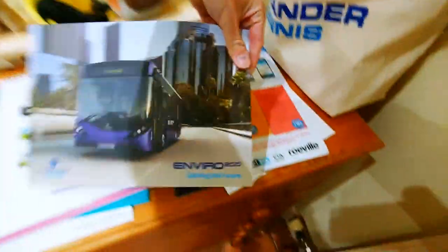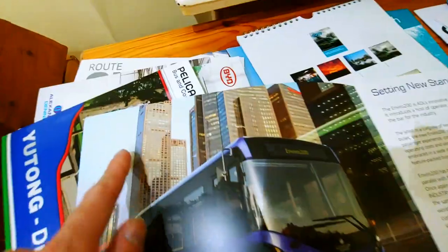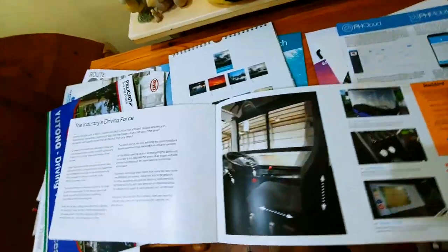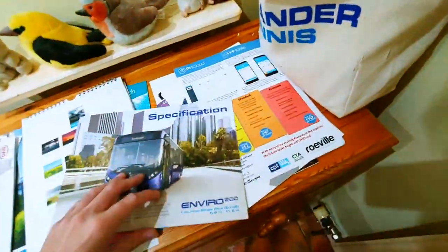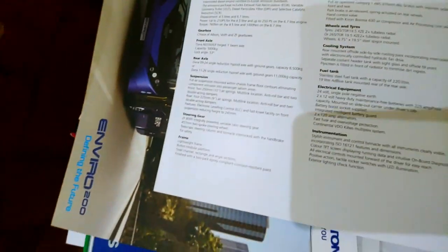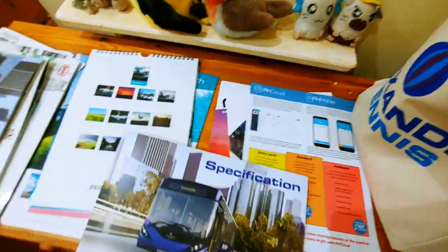Another Alexander Dennis Enviro 200 — a very nice photoshopped picture with lovely skyscrapers in the background. Most major buses on the market — of course going in the good pile. Next we have the specification booklet for the Enviro 200. It doesn't go into that much detail for specs sadly, but it does go into a bit more detail further in. That goes in the good pile as well.